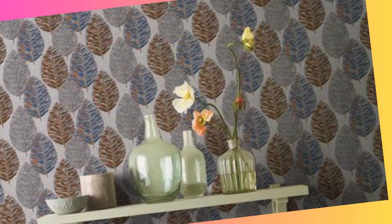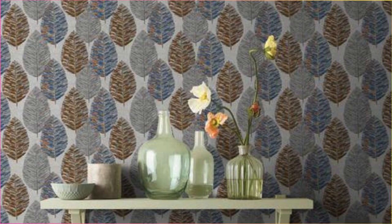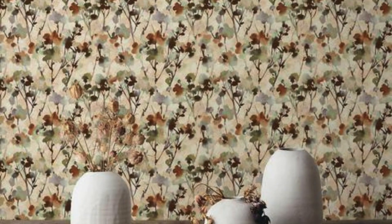The allure of regular wallpaper extends beyond its functional and aesthetic qualities — it holds the power to evoke emotions and set the ambience of a room. Wallpaper allows individuals to create immersive environments, whether it's a tranquil retreat in a bedroom adorned with nature-inspired patterns.